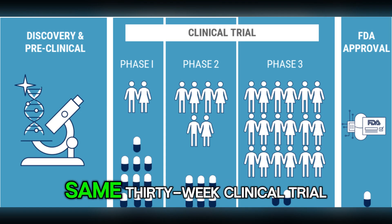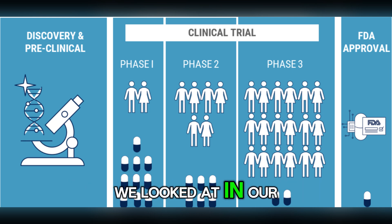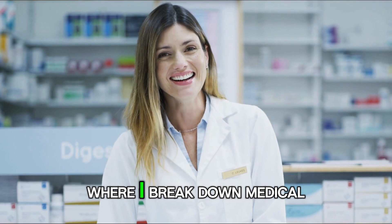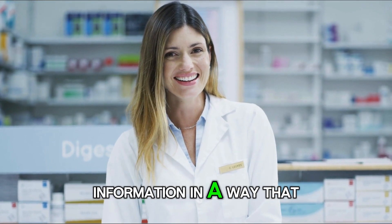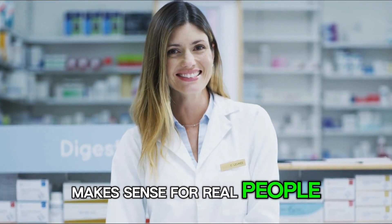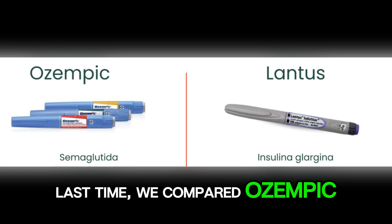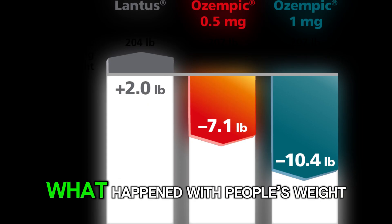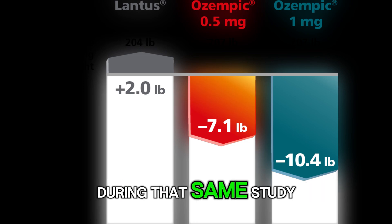This is based on the same 30-week clinical trial we looked at in our last video. I am a licensed pharmacist, and this is Pharmacist Online, where I break down medical information in a way that makes sense for real people. Last time, we compared Ozempic and Lantus for A1C reduction. Today, let us look at what happened with people's weight during that same study.